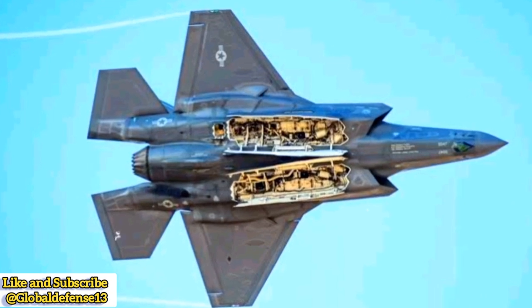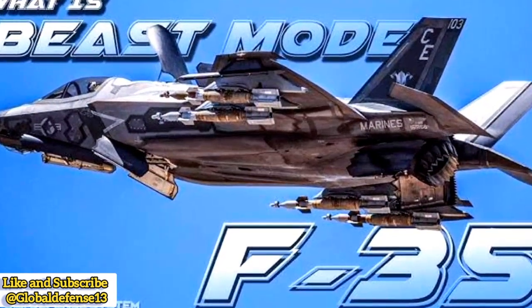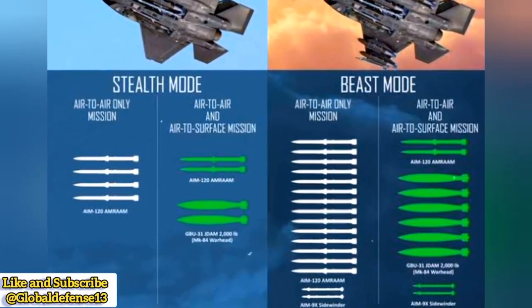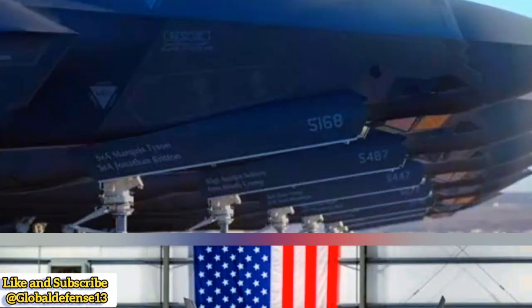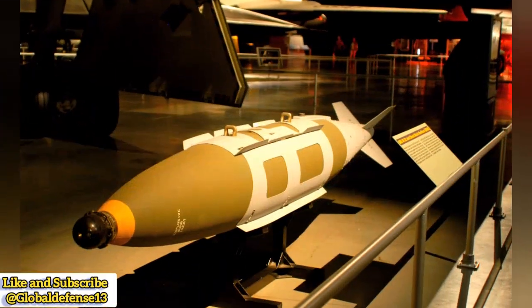In its beast mode, the F-35 can carry up to 14 AIM-120 AMRAAMs for superior air-to-air combat, GBU-31 JDAMs and small-diameter bombs (SDBs) for precision strikes, and AGM-158 Joint Air-to-Surface Standoff Missiles (JASSM) for long-range attack missions. This configuration allows the F-35 to maximize firepower while still retaining its ability to return to stealth mode once external weapons are released.